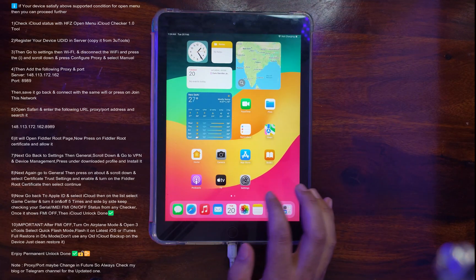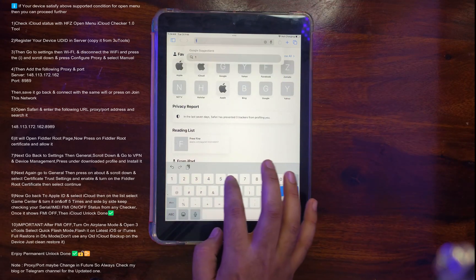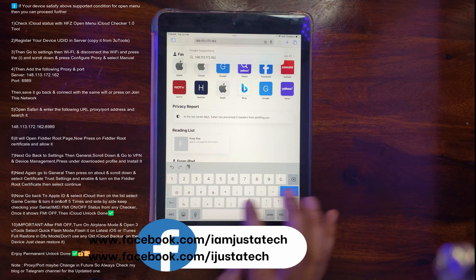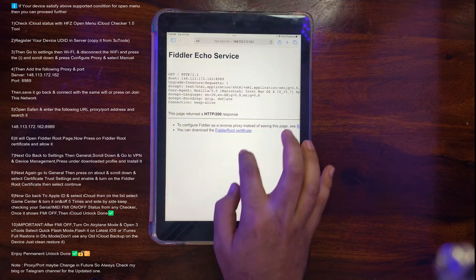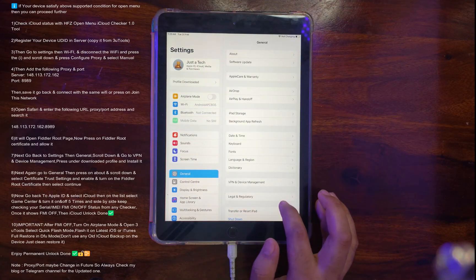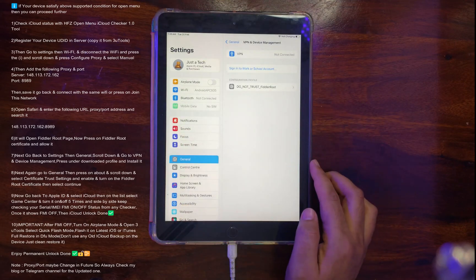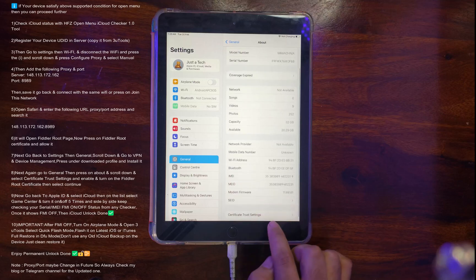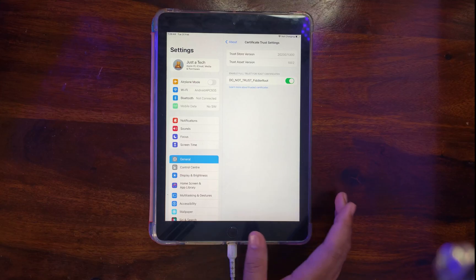Save the changes, go back, and reconnect to the same Wi-Fi. Open Safari and enter the exact URL — that is the proxy colon and port number — and hit search. You will see a page appear; download the root certificate. Then go to Settings, Device Management, and allow the certificate. Click Install and Yes. After that go to About, scroll down, and enable trust for the certificate there as well. The root certificate is now allowed and the proxy setup is complete.